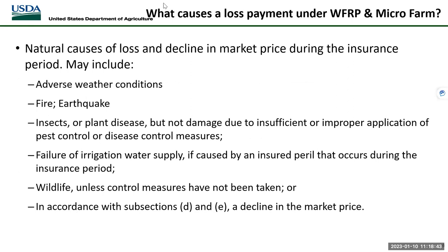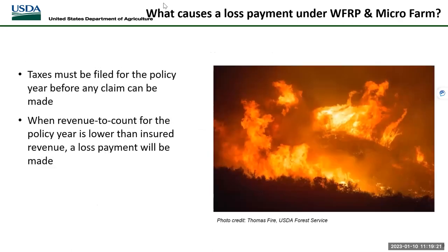What causes a loss payment under whole farm or microfarm? Natural causes of loss and a decline in market price during the insurance period. This may include adverse weather conditions, fire, earthquake, insects, plant disease, failure of irrigation water supply caused by an insured peril, and wildlife unless control measures have not been taken. Also, taxes must be filed for the policy year before any claim can be made. When revenue to count for the policy year is lower than insured revenue, a loss payment will be made.